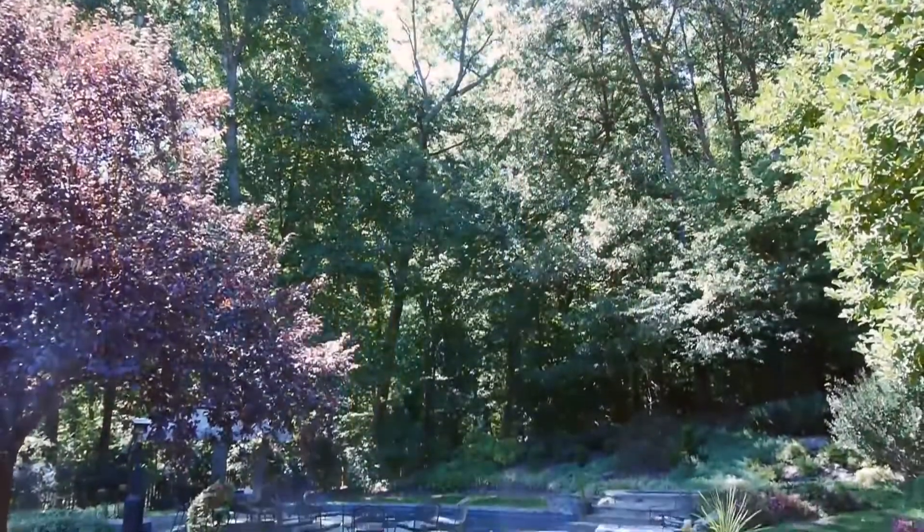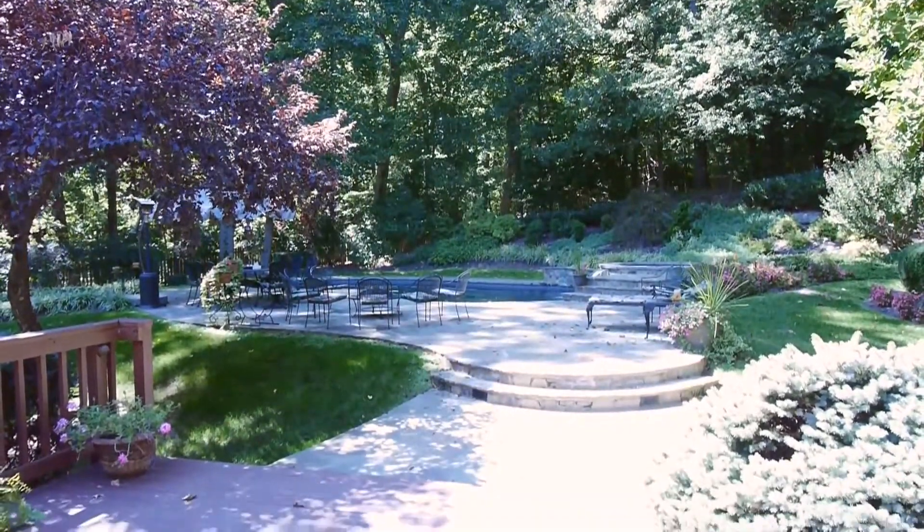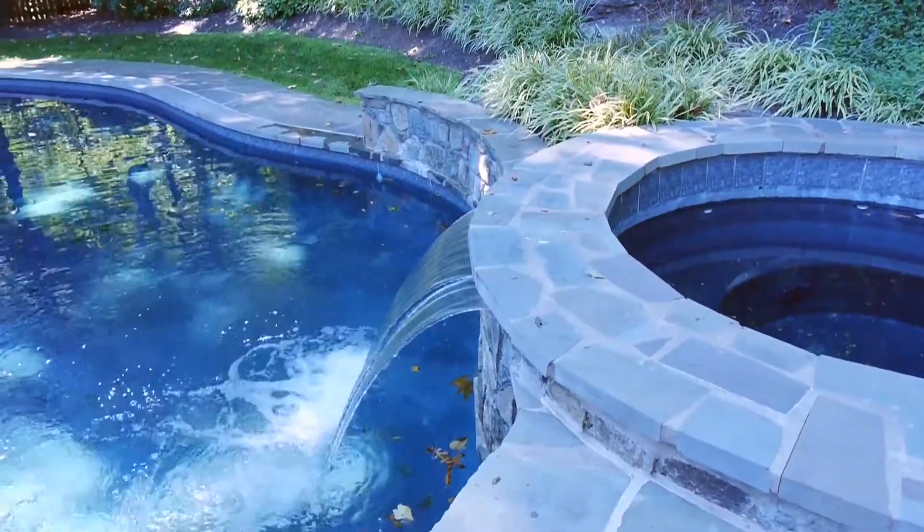Conveniently located in one of Great Falls' most desirable neighborhoods, this house is sure to suit any commuter. It has easy access to major highways, the airports, the metro, as well as the facilities of Tyson's Corner. It is also only a short distance to Great Falls Village and both River Bend and Great Falls Parks, where there is a multitude of recreational activities available.